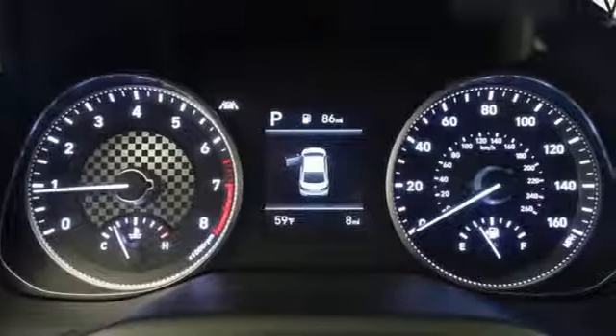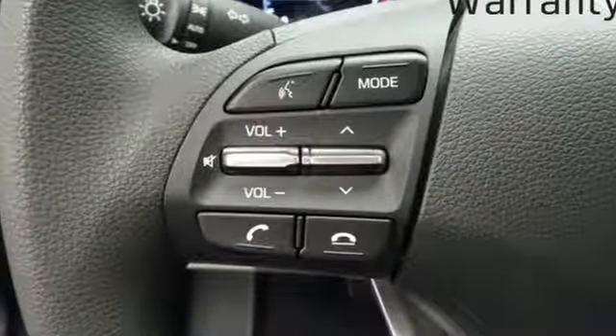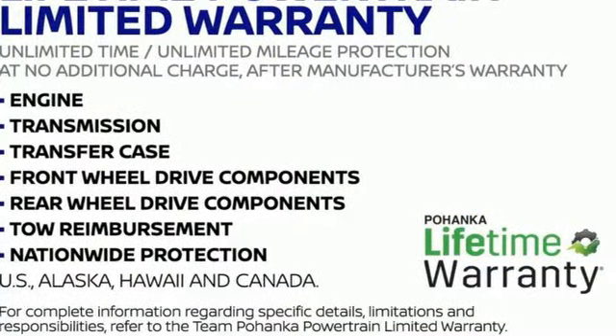Hyundai's attention to detail means a better driving experience for you. They say a journey begins with one step — in this case, it begins with a test drive. Start your next adventure today.